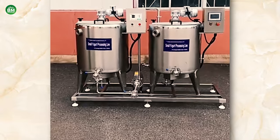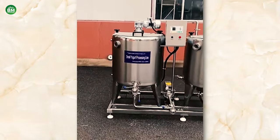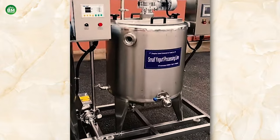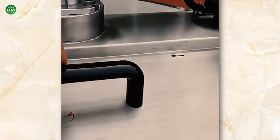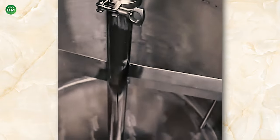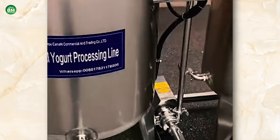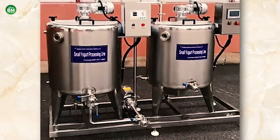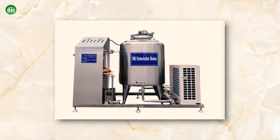Investing in a mini dairy processing machine can be a cost-effective solution for small-scale operations. The business potential is significant, as consumer demand for locally sourced and artisanal dairy products continues to rise. The mini dairy processing machine business presents an opportunity for small-scale dairy farmers to enhance their product offerings and tap into new markets. By employing suitable tactics and equipment, one can pave the way for a dairy business that is both lucrative and environmentally viable.